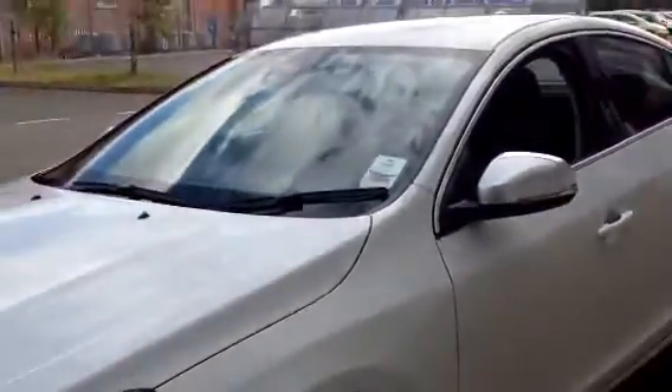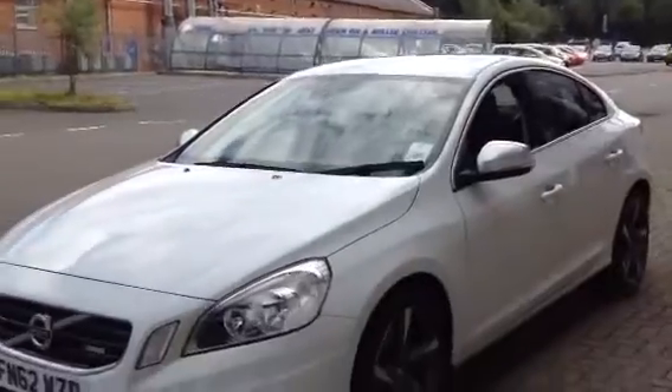It's a low taxation band — 30 pounds per annum road fund licence. As you can see, the car is in lovely condition.